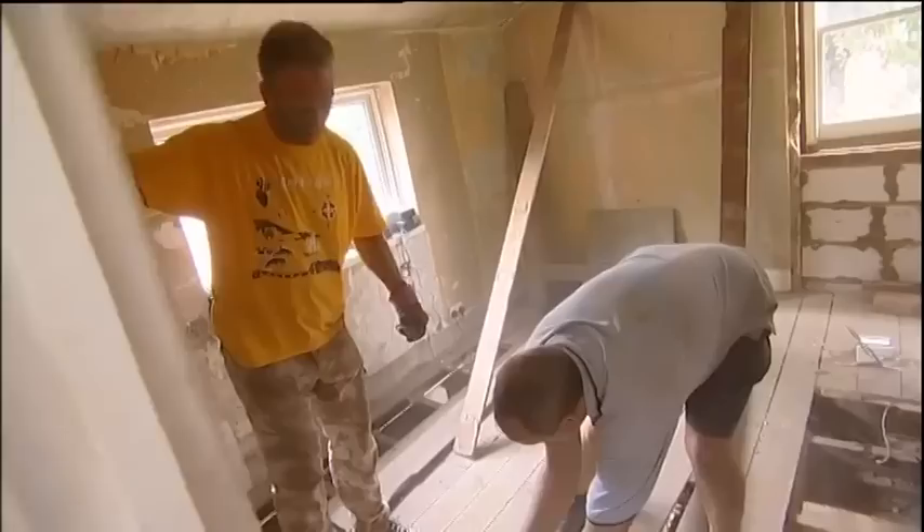David eventually decides against putting in a downstairs loo. As a new developer, he's throwing all his energy into learning the trade, and his decision to work as a full-time labourer on site is a good start. His builder says the apprentice is doing very well and is about to have a go at bricklaying. David is learning and things are speeding up, but with only four weeks left, has it come too late for him to meet his deadline?